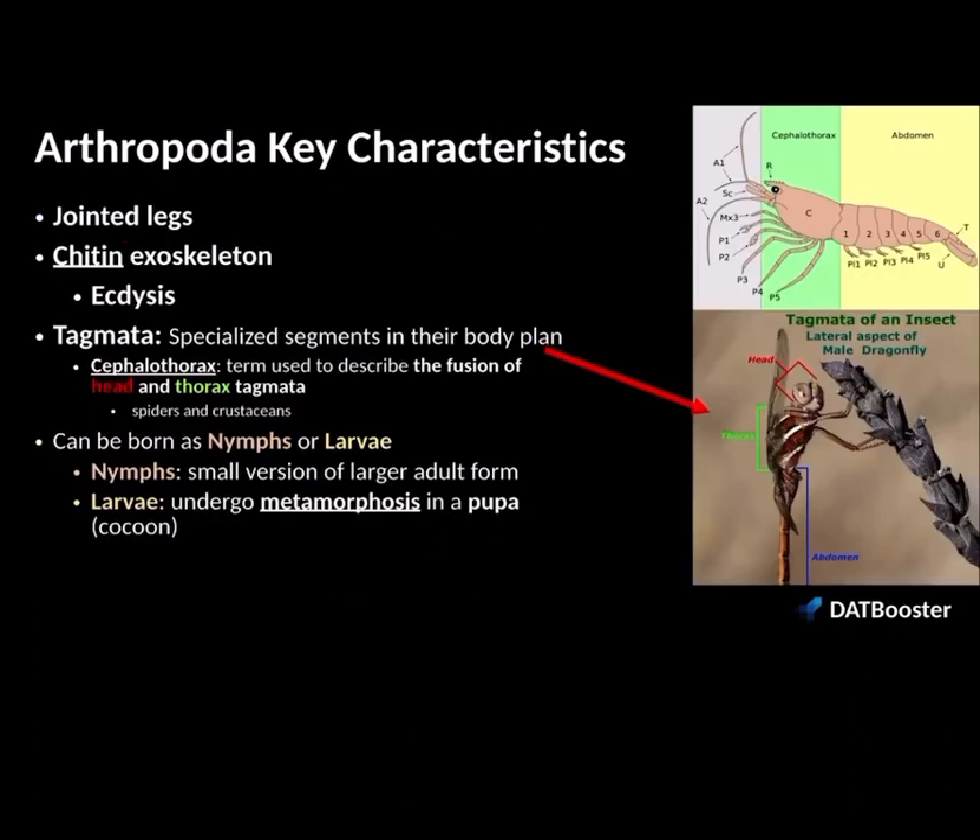What are some other key features of arthropods? Number one, they have jointed appendages — they have joints found in their legs. They also have a chitin exoskeleton. Where else have we seen the molecule chitin? It's found in Kingdom Fungi, where chitin is found within their cell walls. We looked at nematodes that undergo ecdysis — that's the process of molting. Arthropods also undergo ecdysis, which is the process of shedding their exoskeleton and making a new, larger one.